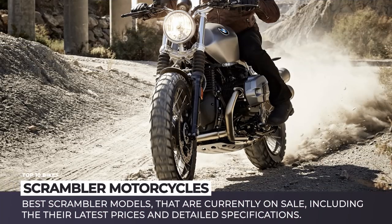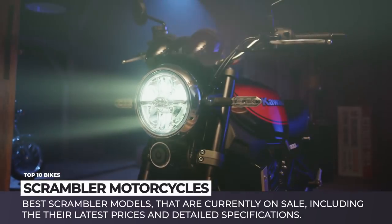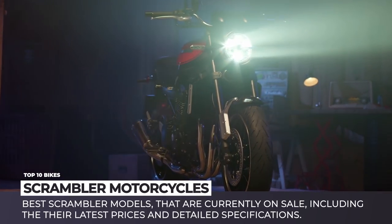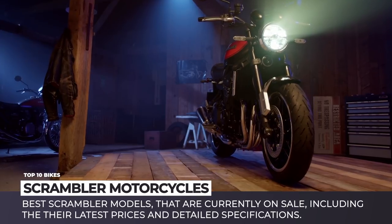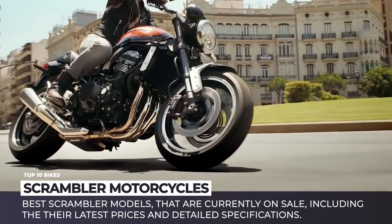The culture of scrambler motorcycles dates back to the middle of the 20th century, when riders had to custom modify their bikes for seamless transition between road and track. Back in the day, the movement had died out due to the introduction of purpose-built dirt models, and it resurfaced only 50 years later.